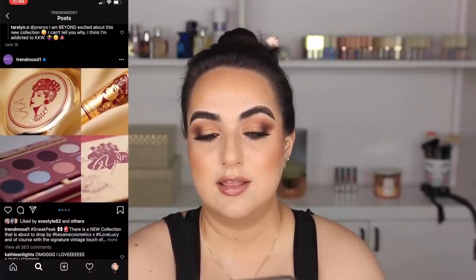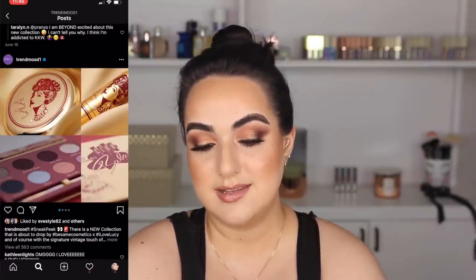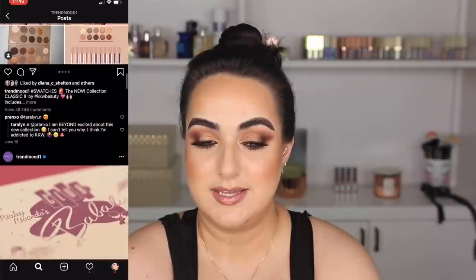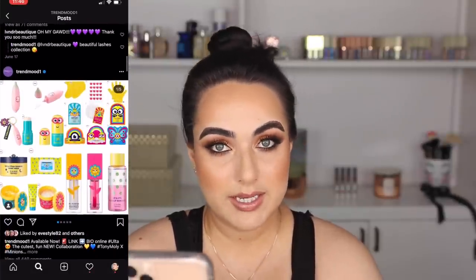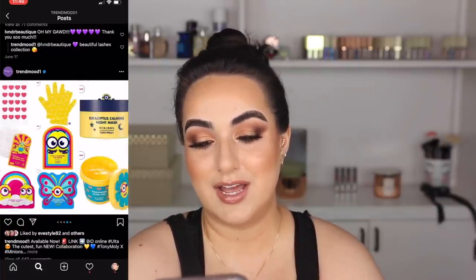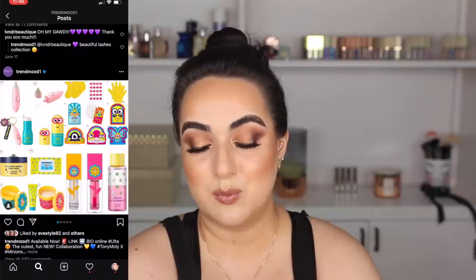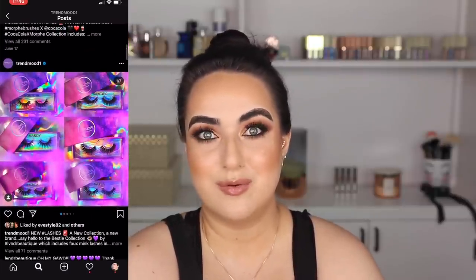There's a new collaboration with Best of My Cosmetics and 'I Love Lucy.' I love the Best of My Cosmetics packaging — it's beautiful and it looks really nice. There's nothing groundbreaking about the shades in the palette, so I'm not going to buy it. Then Tony Moly and the Minions collaborated. This looks very fun, but I am not 10, so I won't be picking this up even though the child inside of me would want to.